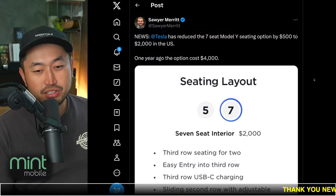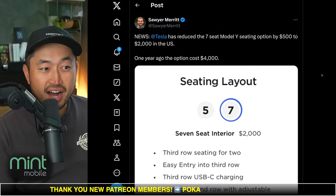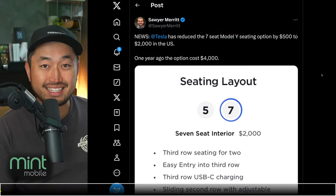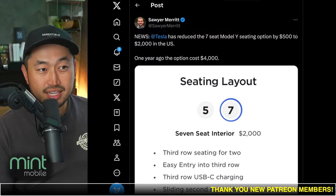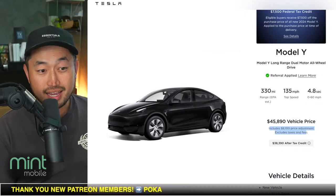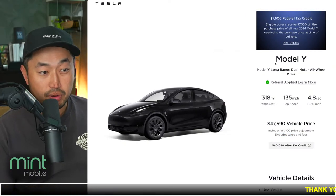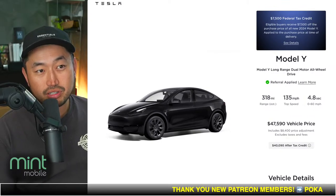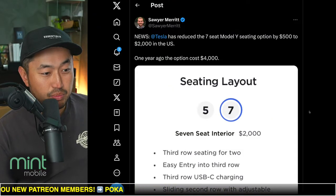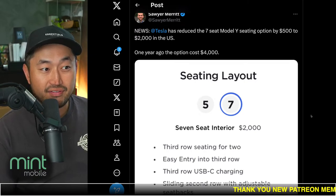Shout out to Sari for posting this. Tesla has reduced the seven-seat Model Y seating option by $500 to $2,000 in the United States — basically a $500 discount. What's interesting is there were a lot of inventory discounts on seven-seater model versions not that long ago, including an over $8,100 discount and an $8,400 discount, both for seven-seater vehicles. So it seems like Tesla maybe has some issues selling some of these seven-seater Model Ys, which is why they've now discounted the cost of the option by $500.